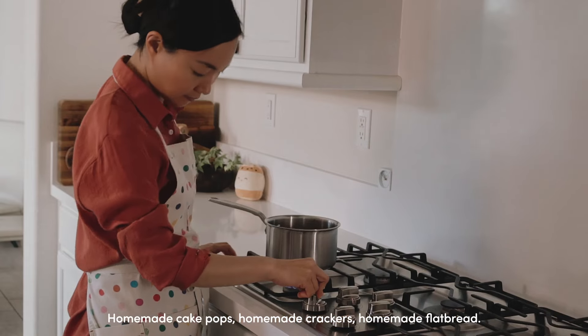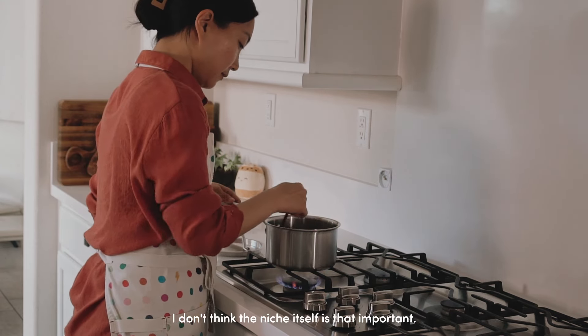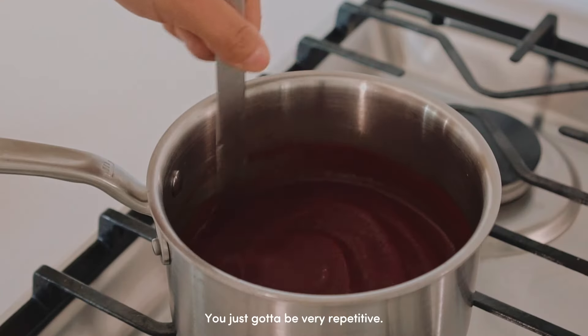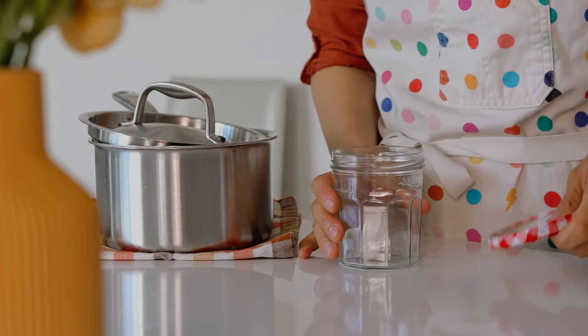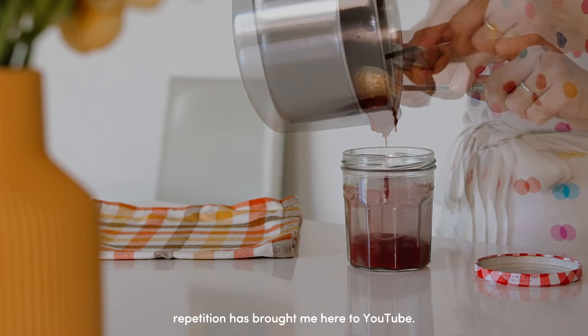Homemade cake pops, homemade crackers, homemade flatbread. I don't think the niche itself is that important. There is an audience for almost any topic. You just gotta be very repetitive, and it's just easier to create repetitive content when the topic flows with your lifestyle. Ironically, this focus on repetition has brought me here to YouTube.